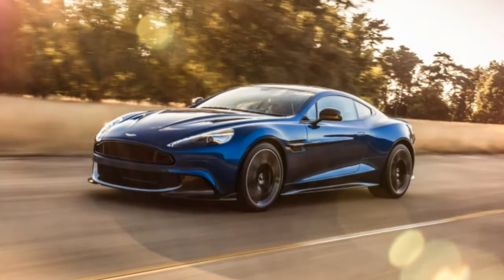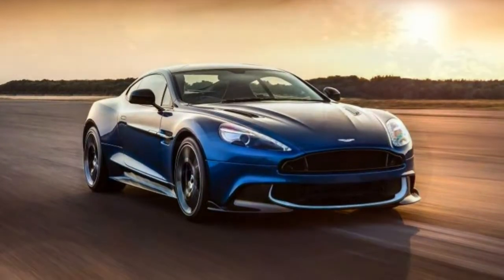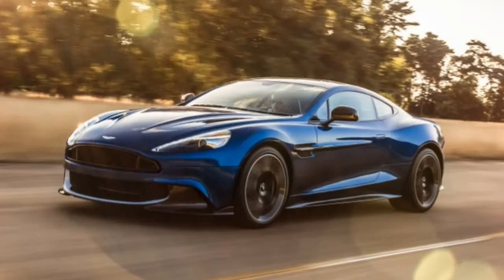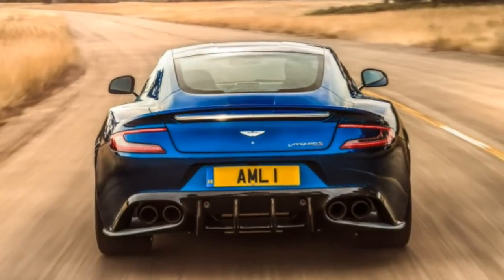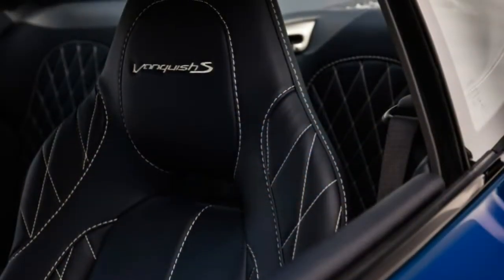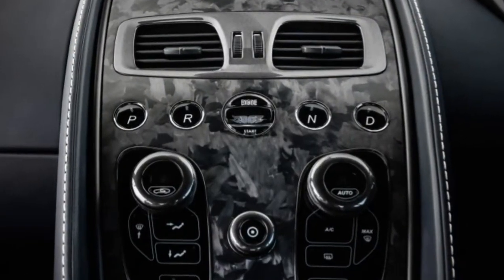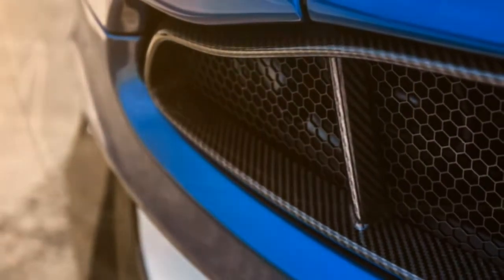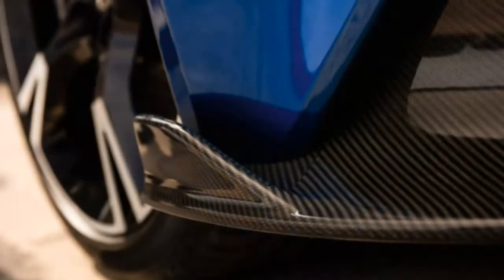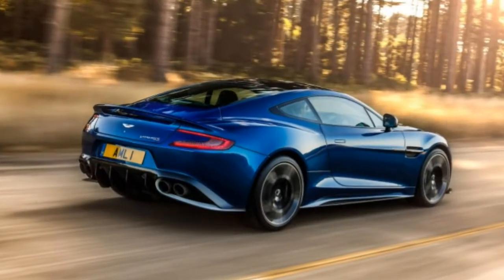2018 Aston Martin Vanquish S Review. The Vanquish goes out in style with this year's more robust S version. Ferrari and Lamborghini provide the ultimate in European performance, while Bentley and Rolls-Royce do the same with luxury. Aston Martin positions itself at the heart of these two approaches. The 2018 Vanquish S's V12 engine delivers 580 horsepower along with a stirring soundtrack, and its interior flaunts artistry in combining leather, metal, and wood.